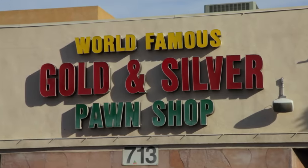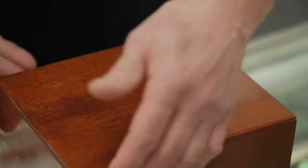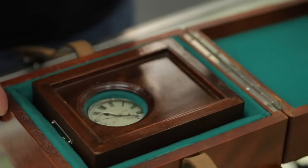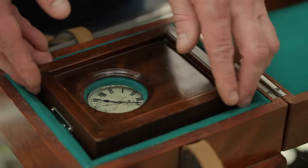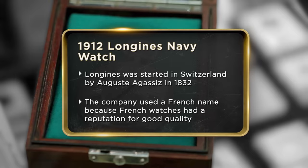This is a 1912 Naval Observatory pocket watch made by Longines. My dad said he won it in a poker game — we actually get that a lot around here. It's inscribed 'navy' on the back. I'm assuming with the box that it was probably made to be mounted to the nightstand of a ship.